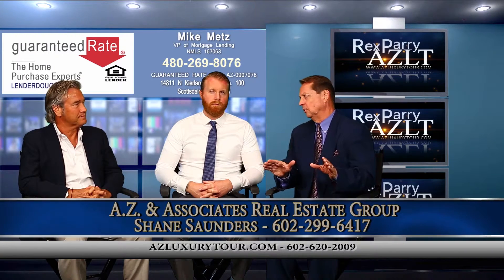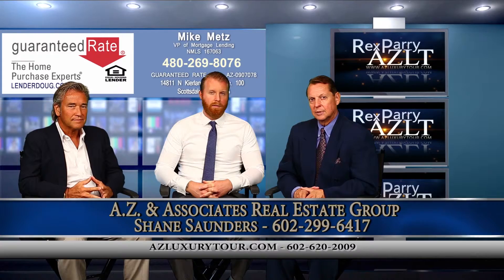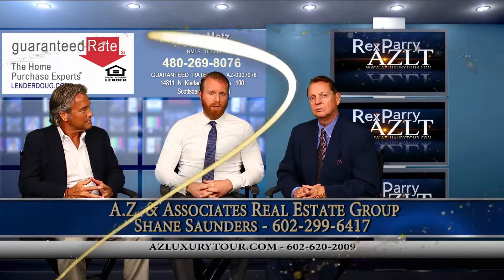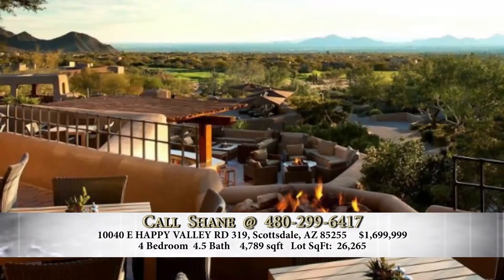You've got a beautiful home in North Scottsdale. The major intersection — this house is at Pima and Happy Valley Road in Desert Highlands. This is a gated community with a members-only, Jack Nicklaus-designed golf course, 11 tennis courts, and a clubhouse. It's one of the premier communities in all of North Scottsdale.